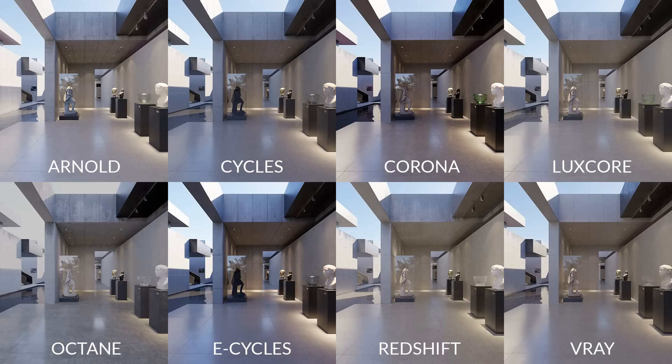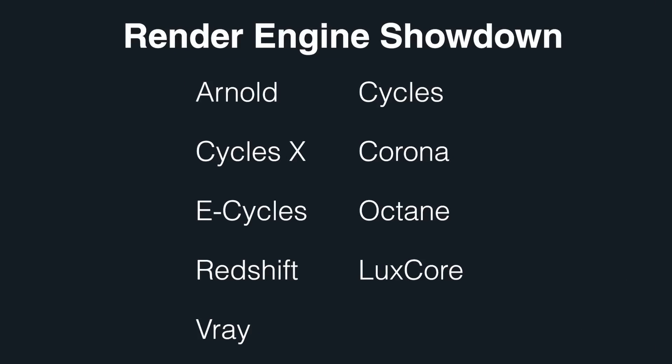Not realizing, of course, that this is a mammoth task that would take two years to complete, with a research assistant — and I learned precisely why nobody's done a video on this. But by the end of this video, you'll learn the answer to that age-old question of which rendering engine is the fastest, and also why answering it isn't easy.